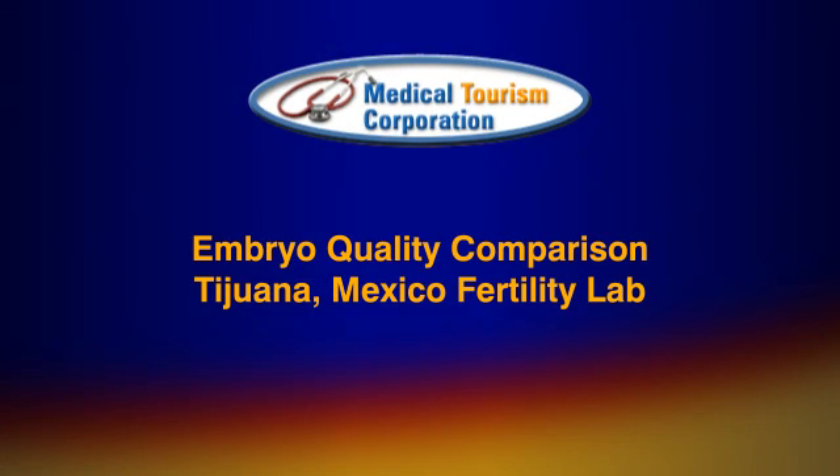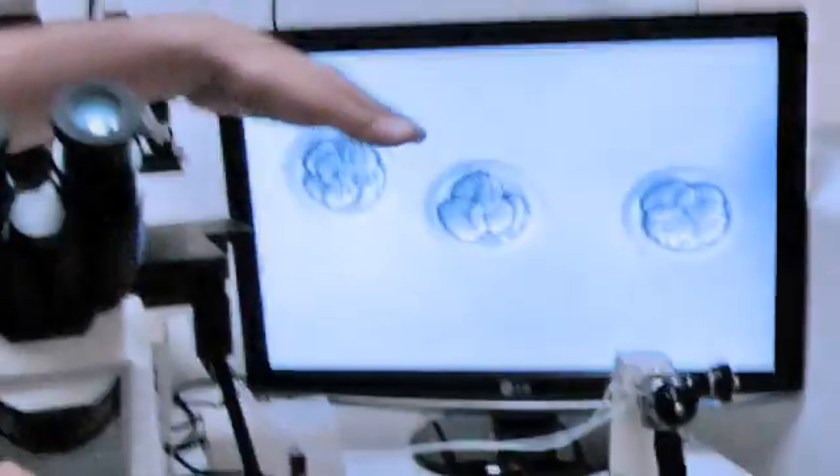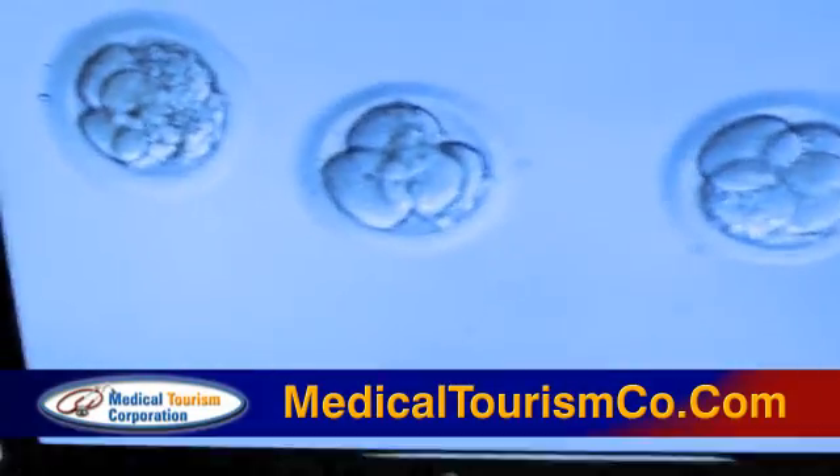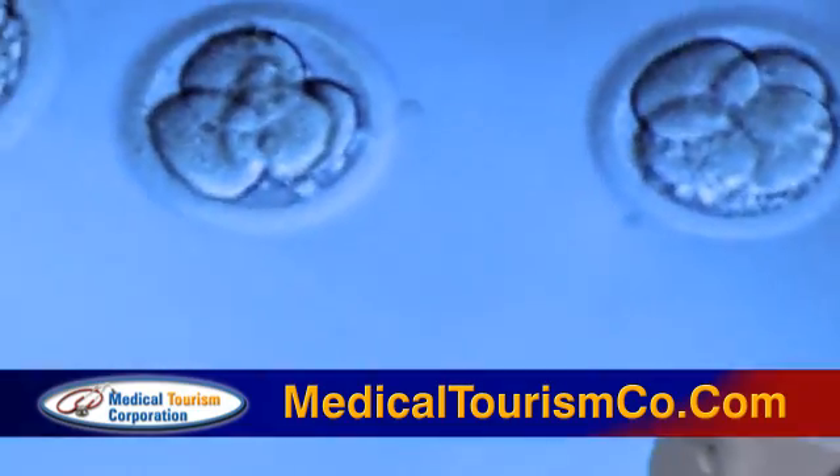A Mexican embryologist shows an embryo quality comparison. We have some pictures here of two different embryos. We already transferred those but we keep them saved on the machine, on the microscope.